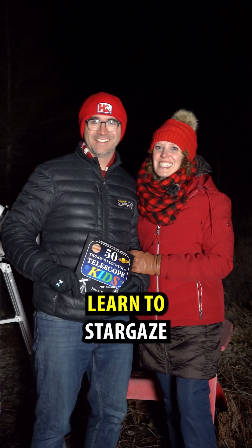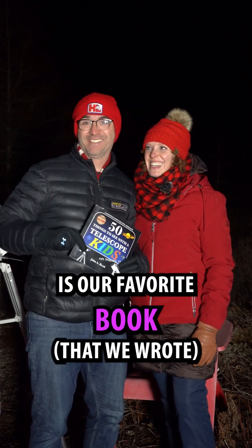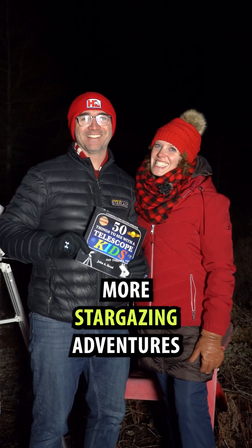We're the Reeds, and this is Learn to Stargaze. '50 Things to See with a Telescope for Kids' is our favorite book — that we wrote. Follow Learn to Stargaze for more stargazing adventures.